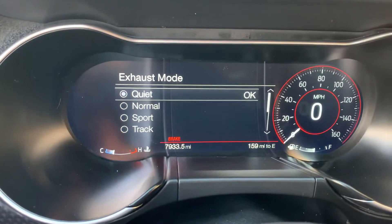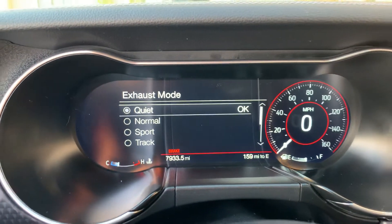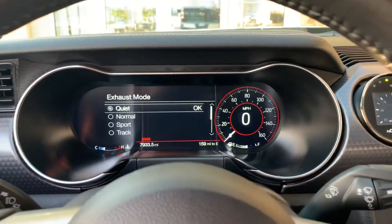She's beautiful inside and out, currently at 7,933 miles. Let me know if you have any additional questions. Thank you very much.